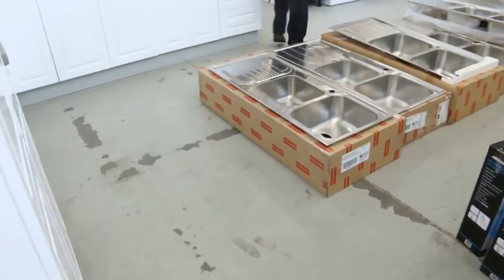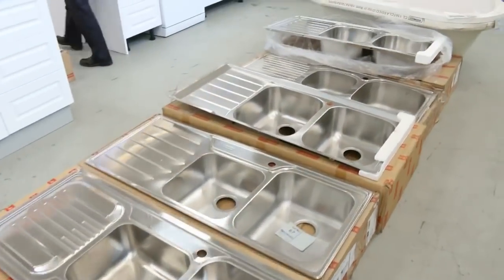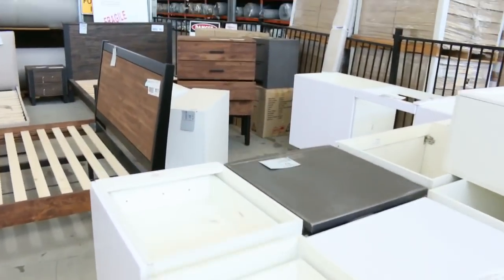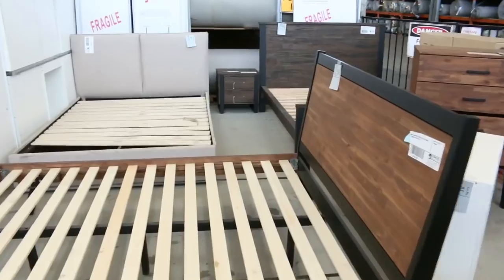Through here, lots of sinks — Frankie branded sinks. I can see probably 20 different Frankie sinks there. Still got plenty of this bedroom furniture as well. That's absolutely beautiful stuff, really really nice.